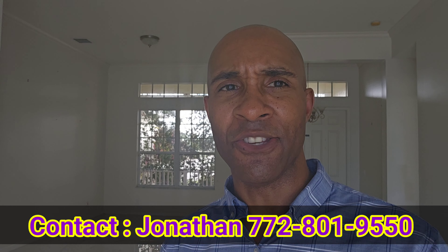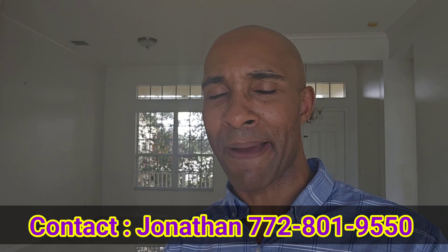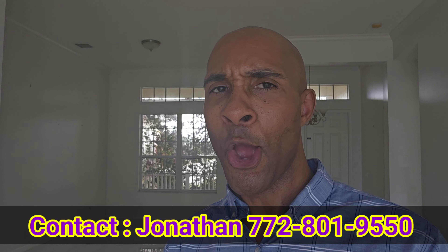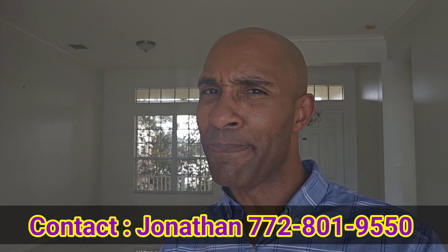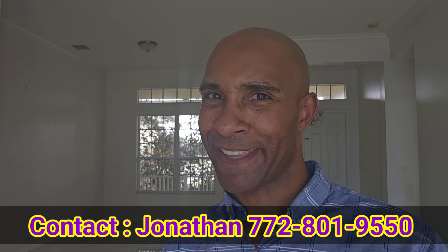My name is Jonathan BJ Hayes. If you have any questions about real estate here in Port St. Lucie, all my information is below in the description. Everybody, until we meet again, stay safe and be blessed.